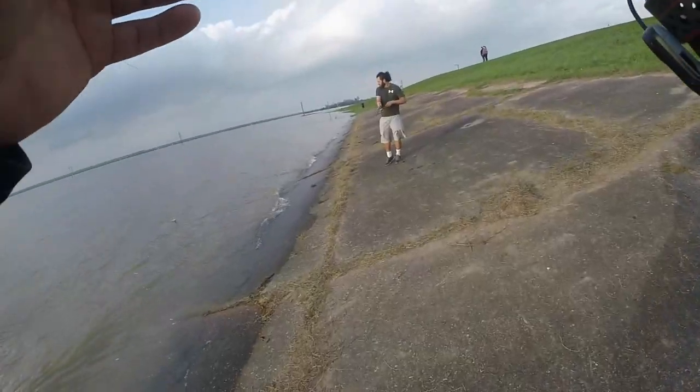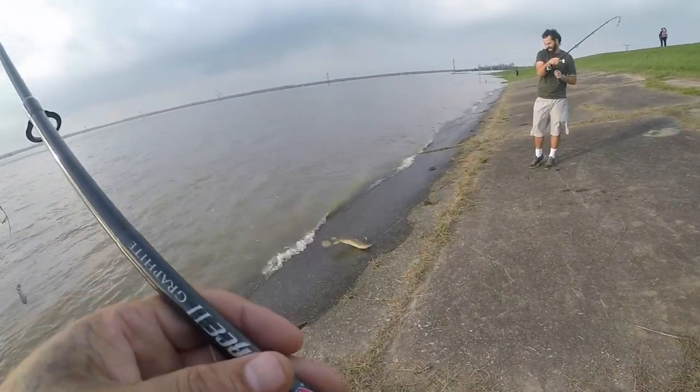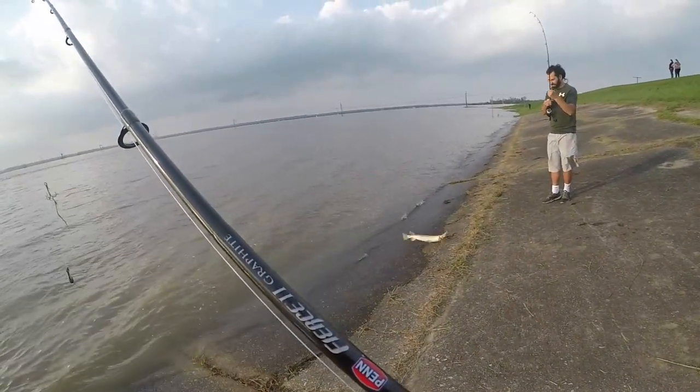I was just swinging it and — it's a garfish. Oh yeah, they've been snagging those out here. Oh Lord.